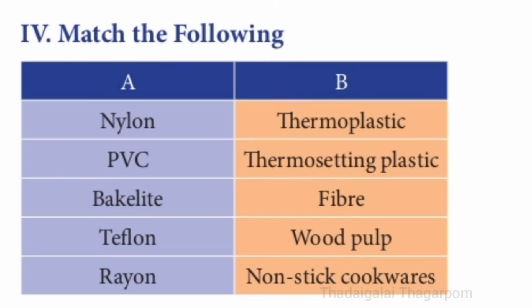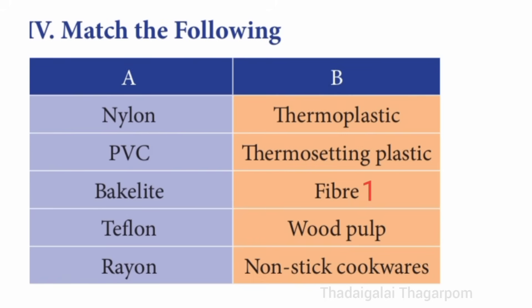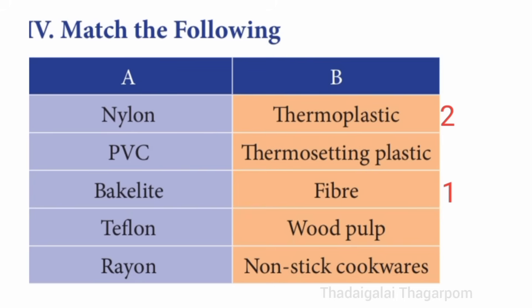Fourth section, match the following. First one: nylon — the answer is fiber. Second one: PVC — the answer is thermoplastic. Third one: bakelite — the answer is thermosetting plastic.